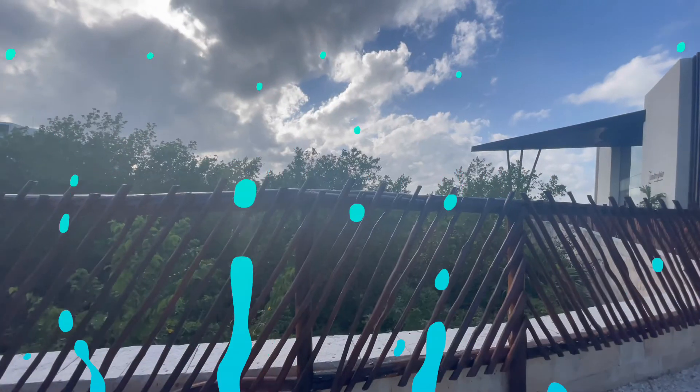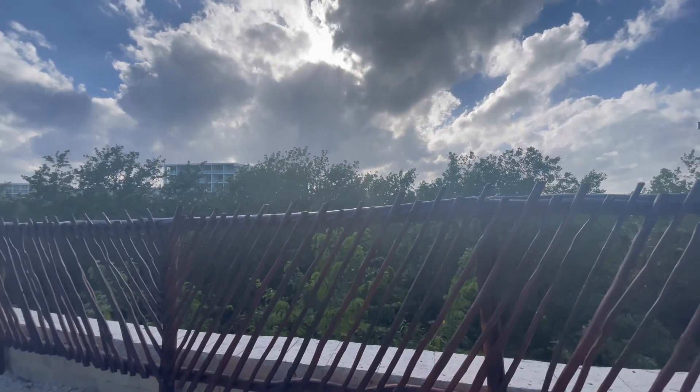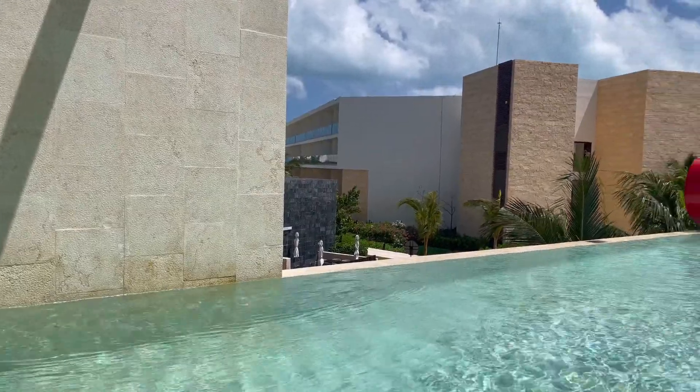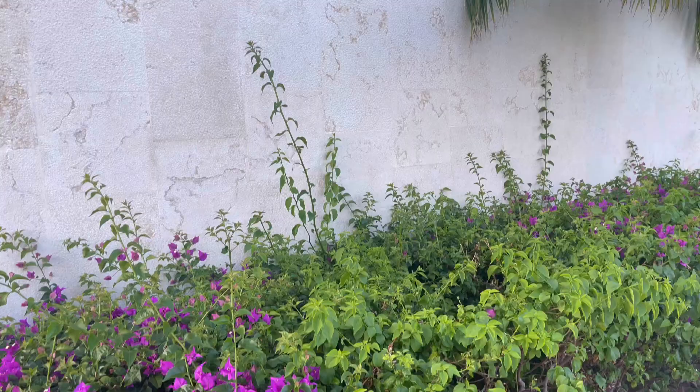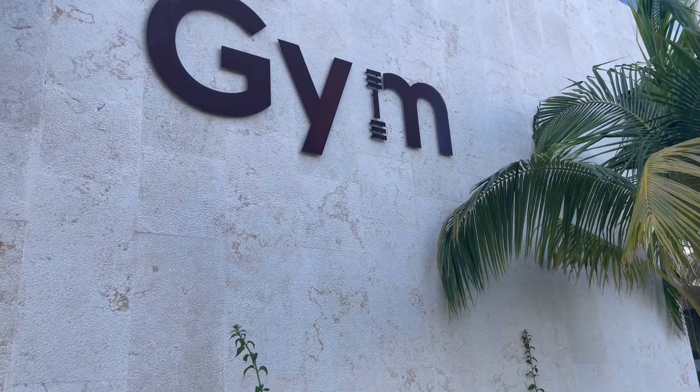Hello, beautiful kings and queens, welcome to the Queendom of Creativity. Today I wanted to provide an informational video of the spa at the TRS Coral Hotel in Cancun, Mexico.